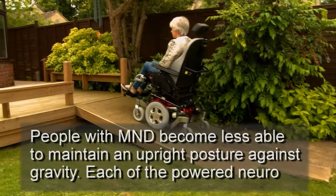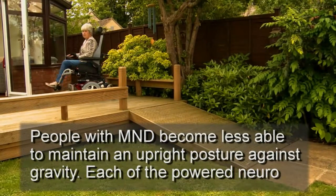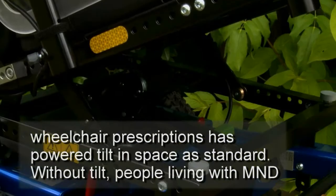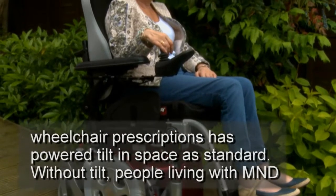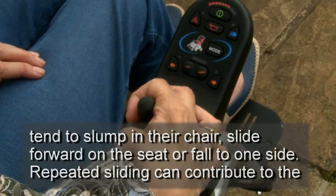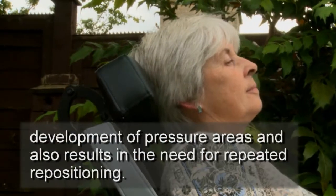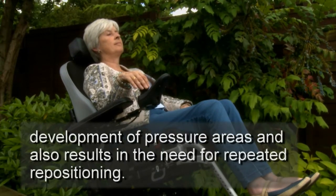People with MND become less able to maintain an upright posture against gravity. Each of the powered neuro-wheelchair prescriptions has powered tilt-in-space as standard. Without tilt, people living with MND tend to slump in their chair, slide forward on the seat or fall to one side. Repeated sliding can contribute to the development of pressure areas and also results in the need for repeated repositioning.